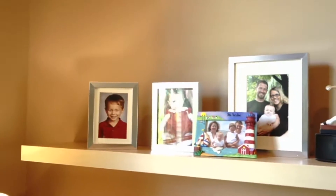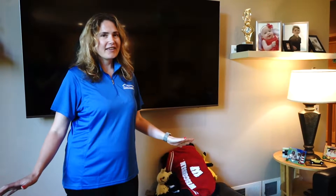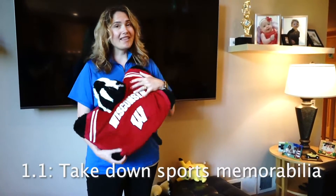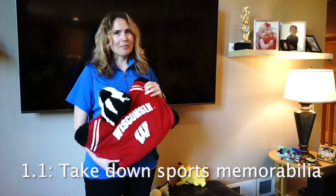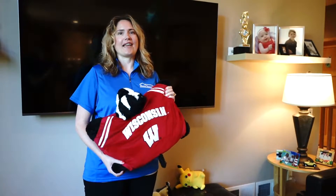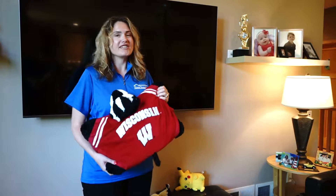So we're going to take all of those down. The other thing we have to do to depersonalize is take down some of our sports memorabilia. Even though we may love the Badgers, our buyers may not. They may see it and think 'oh, they're Badgers fans' — and you're thinking nobody would ever do that, but yes, I have been on showings where people walk in and say 'oh, they're such-and-such a fan, I can't buy this house.' It's a thing.